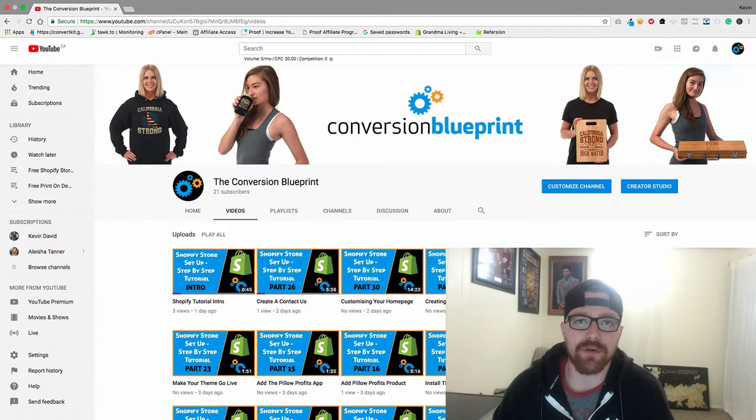Hey everyone, welcome to the video. Today we're going to be showing you another design. Right below this video in the description you can find the links for all of our vendors: WC Fulfillment, Pillow Profits,